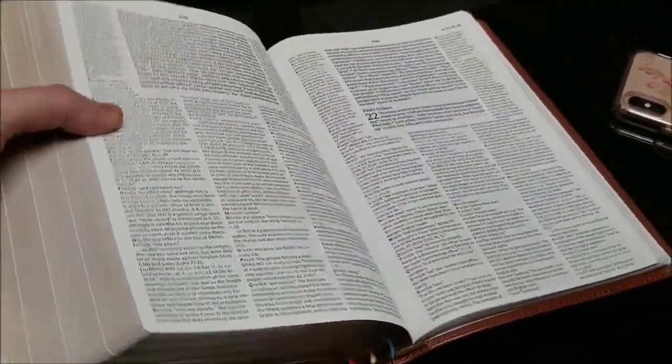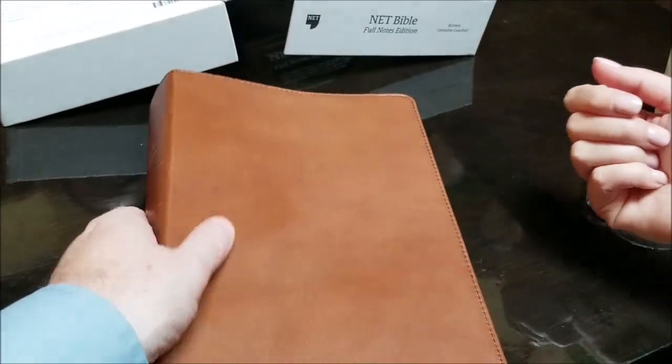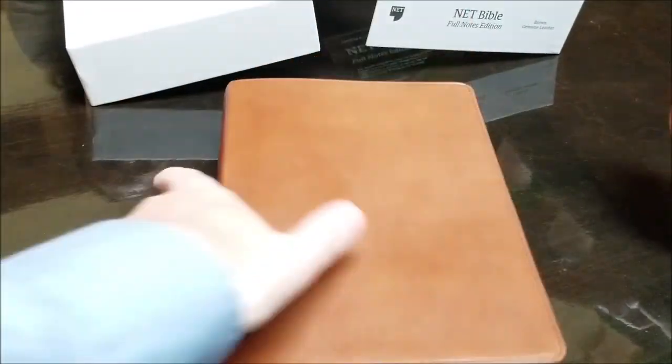Is this available now? It is available for pre-order now and is available generally October 1st.